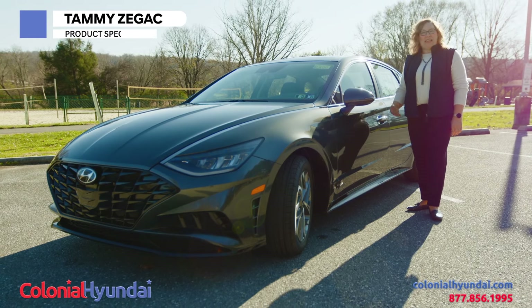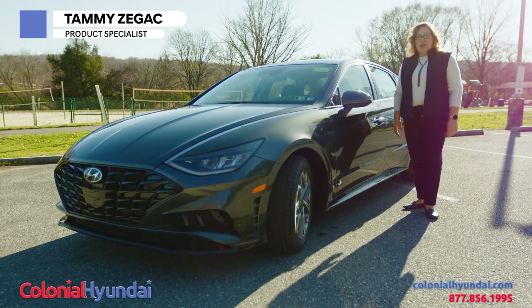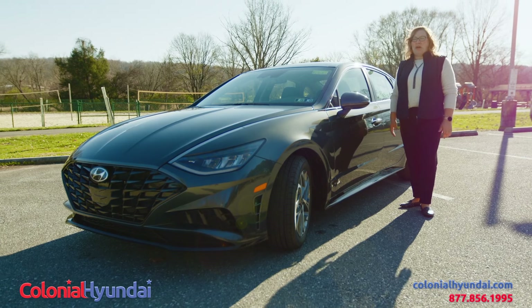Hi, my name is Tammy Zijak. Today I'd like to introduce you to the 2023 bold and sporty new Hyundai Sonata.